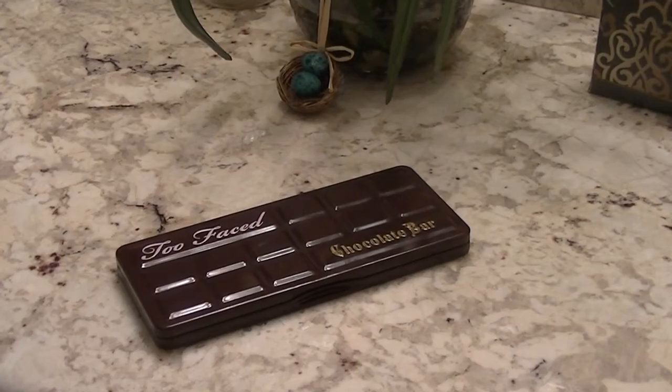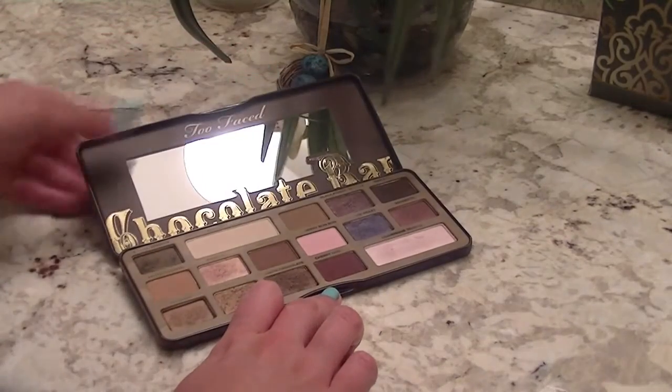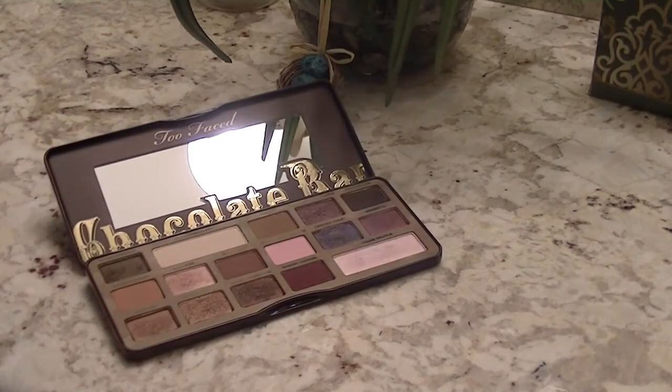So I have three eyeshadow favorites. The first one is a Too Faced Chocolate Bar palette. I've been wearing this a lot, partly because I've had to change up my style since this is a grown-up job where I need to look professional. I think a neutral palette does that pretty darn well. I've been using this on basically an everyday basis. And it smells like chocolate — everybody knows that, it is so good.